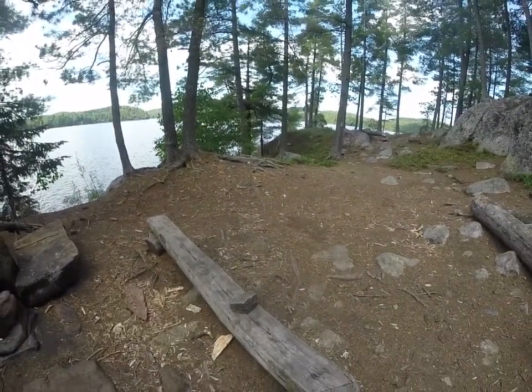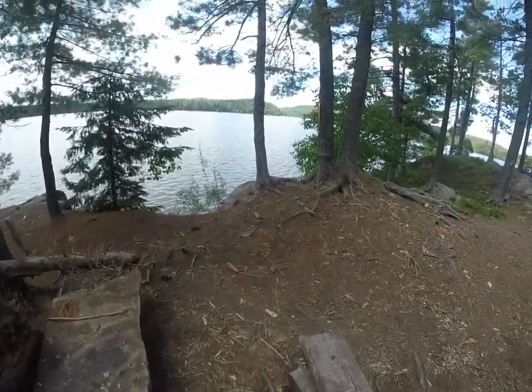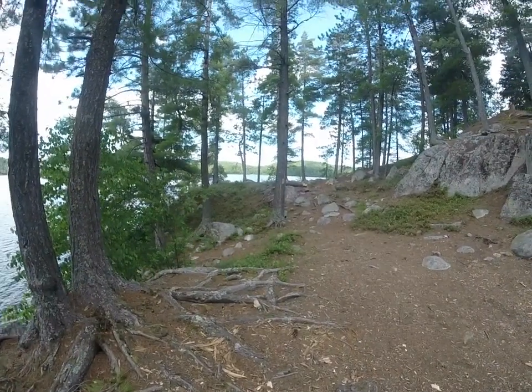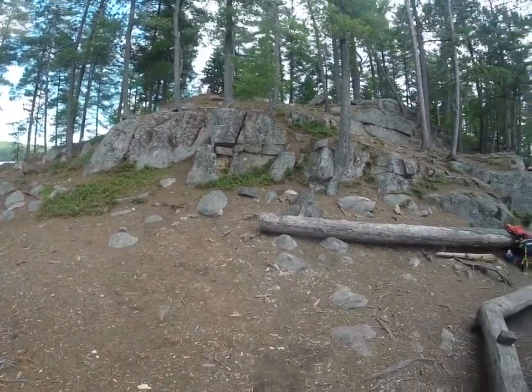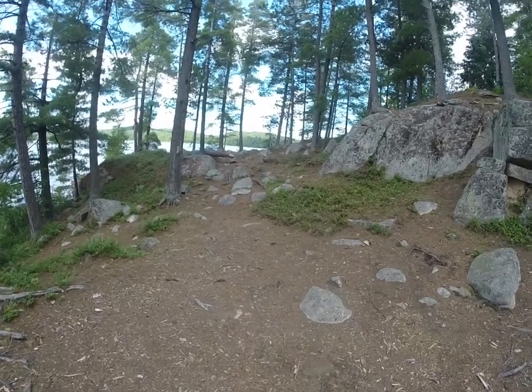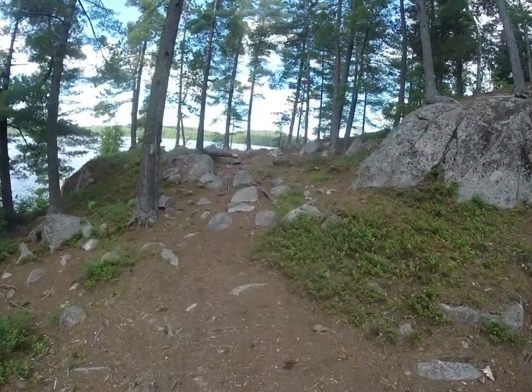Here's the chipmunk again. Not a bad spot. Lots of good flat spots for tents. Not a lot of firewood though. It's a small island, so... if we found a couple of dead trees, we should be okay.